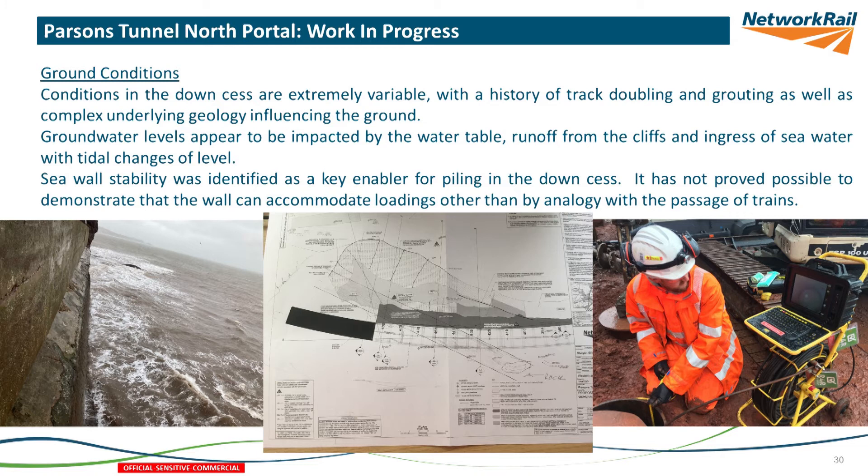The seawall itself — the picture on the left shows it from the outside. The asset manager is completely happy that the seawall is very, very stable, but we haven't been able to demonstrate from an engineering perspective that it can take loads from us working. So we've needed to work much more from the rail, equating our load to the loads that a train creates, which has created another challenge for the site.